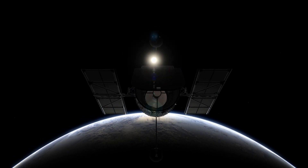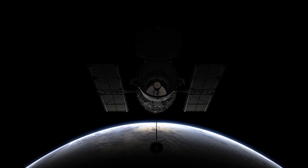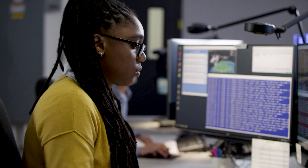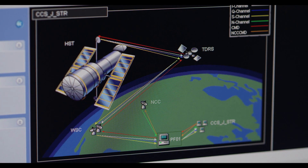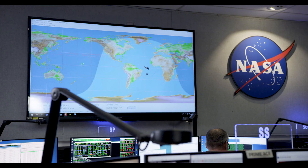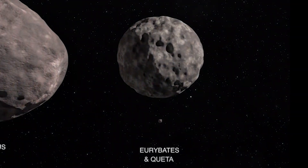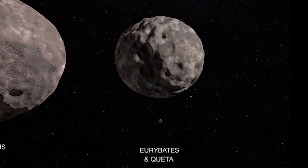We began this intensive search with Hubble around the Lucy targets once we knew the Lucy mission was going. It's a difficult observation. It requires going very, very deep with Hubble, and even then it was barely at the edge of what Hubble could do. We did find the satellite of one of our targets — an asteroid named Euribides — and it has a tiny satellite that we named Keta. That was found directly with Hubble.